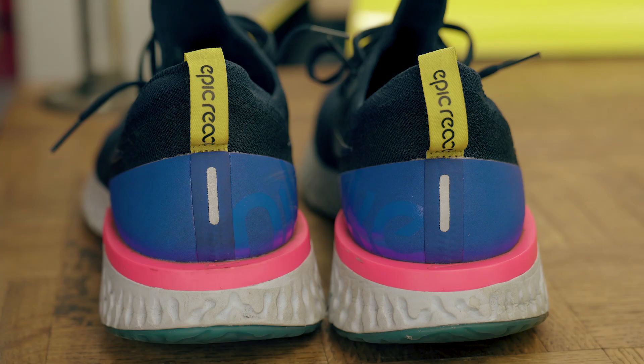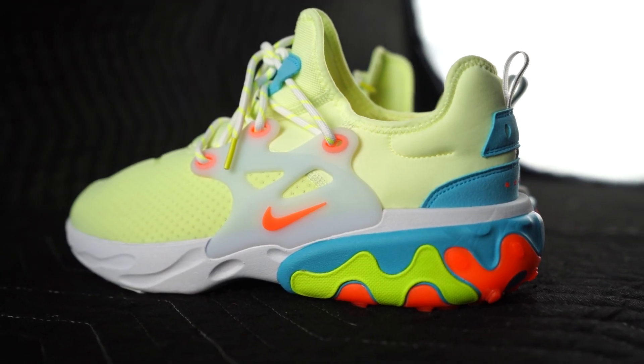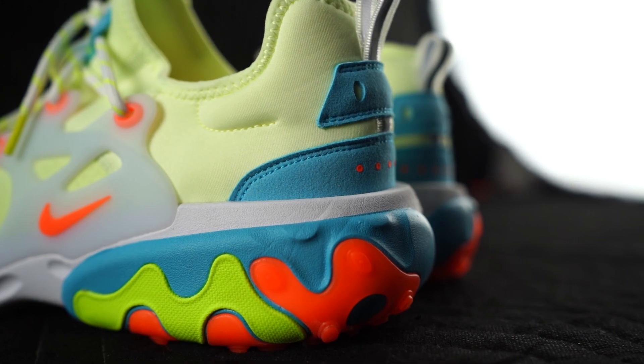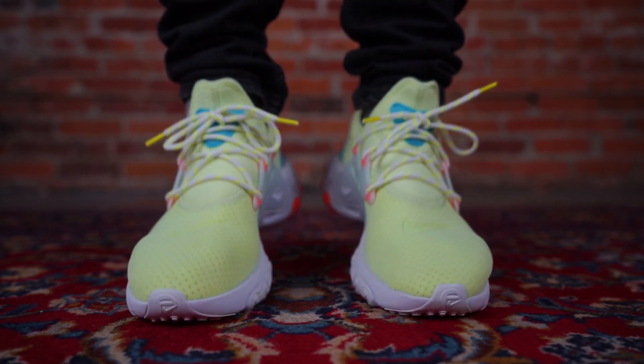Again, just not as comfortable as these. I've worn Nike React before, but this feels different — it's cushier. It feels more like an Ultra Boost, maybe even better. The React is chunkier, softer, and there's even an arch support that you rarely find in sneakers these days. At $120, this is a 10 out of 10. How comfortable are they? 10 out of 10.